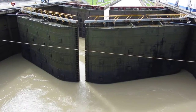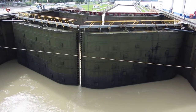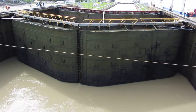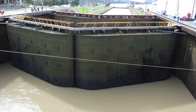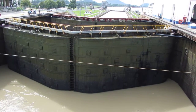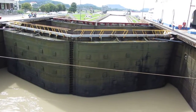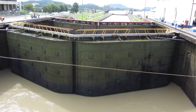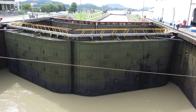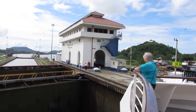Here we have a very nice view of the gates closing behind the ship as we are now in the second lock. These gates are watertight. The steel meshes together and you can see that there is no seal or anything like that except the steel itself, which becomes watertight when the gates are fully closed.